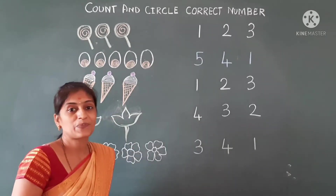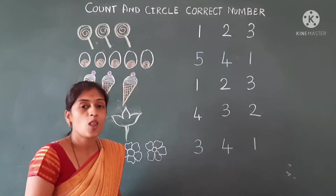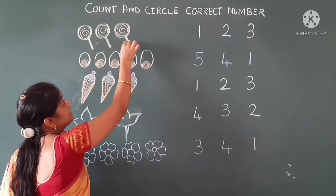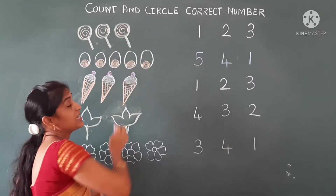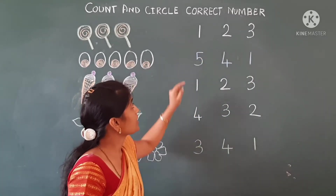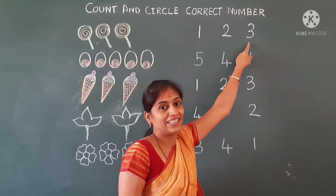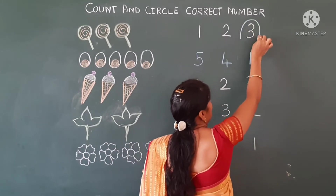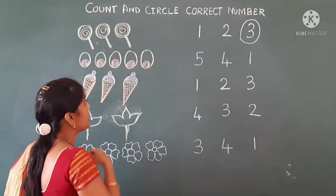What are these? These are tasty lollipops. Now we will learn how many lollipops are there. One, two, three — so these are three lollipops. We have to circle the correct number. This is number one, this is two, and this is three. So we circle number three here.